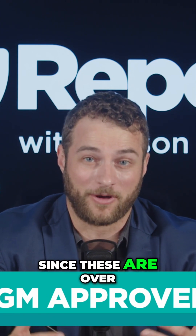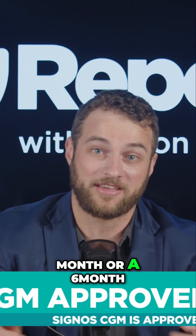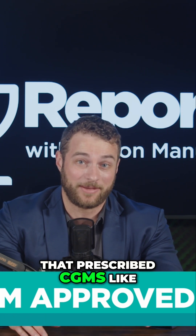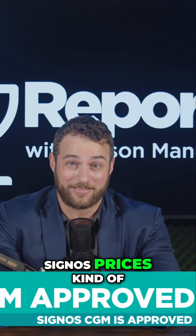Since these are over-the-counter, insurance doesn't cover it, so you can either get a three-month plan for $139 a month or a six-month plan for $129 a month. That may sound steep, but keep in mind that prescribed CGMs like the one I'm wearing now can cost $1,000 a month outside of insurance. So frankly, Cygnos prices kind of sound like a steal.